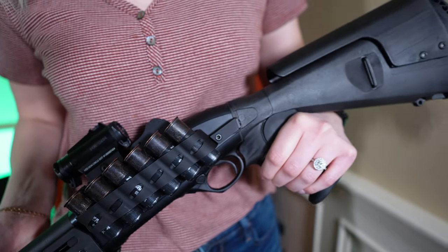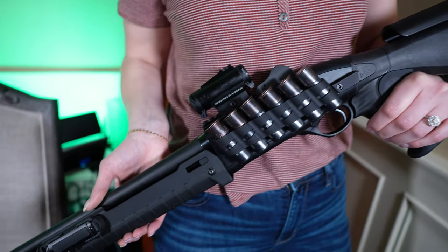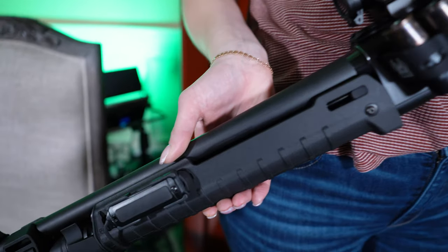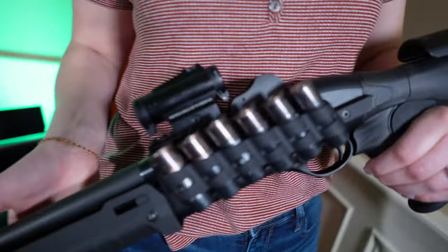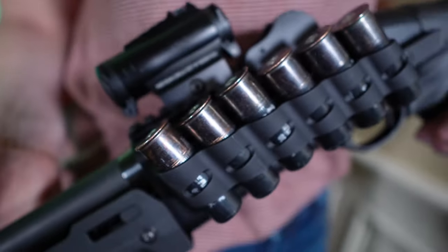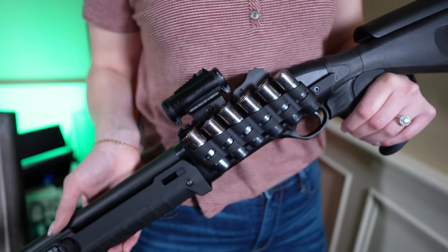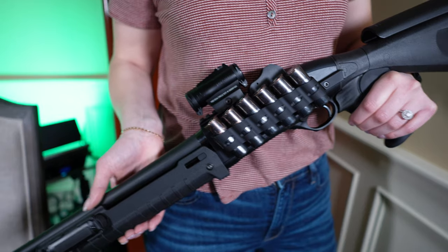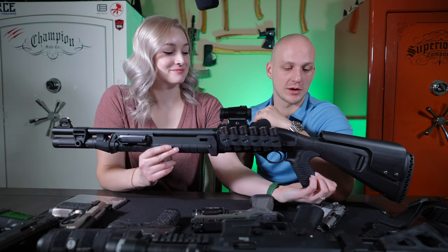Even with all those extra accessories it's still less money than the Benelli M4 right off the bat. It shoots incredibly well and extremely reliably. I've tried multiple different ammunitions through it — some lower-power stuff, larger shells. Buckshot is what I usually keep on here for a tactical self-defense shotgun. It shoots extremely well and it's a great price for how it runs. One that is definitely worth checking out — you won't go wrong if you decide to choose this shotgun.